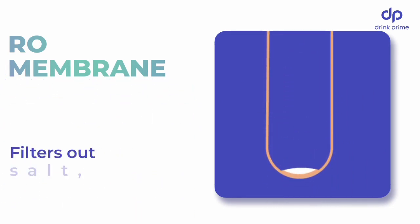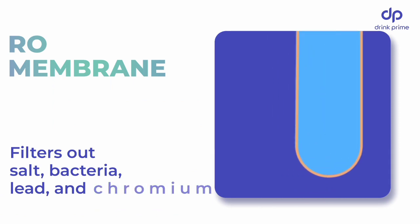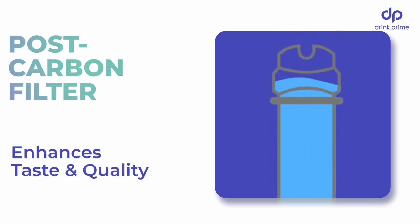The RO membrane does a lot of things. It gets rid of dissolved salts, lead and microorganisms like bacteria before it goes through the silver impregnated post-carbon filter which enhances the taste and water quality.